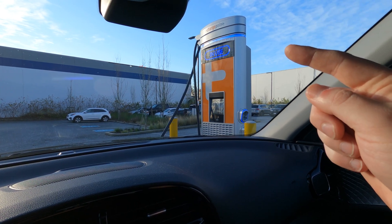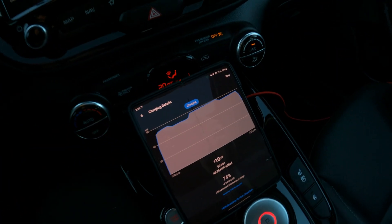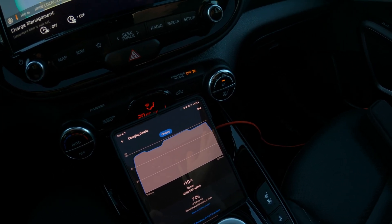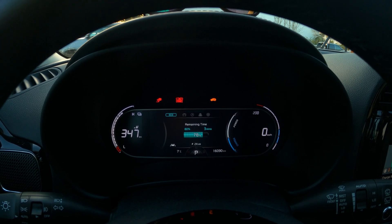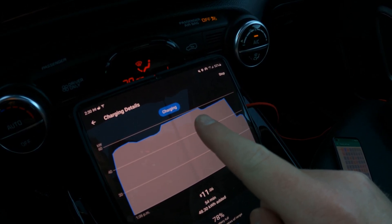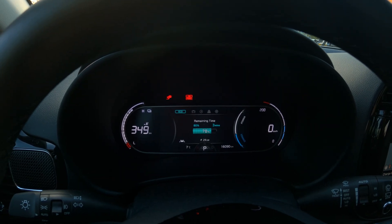Our first significant dip happened at 74% — it dropped to 36 kilowatts. You can see it on the little graph in the app. That's just one percent earlier than BC Hydro, so not a big disadvantage. With three minutes left we got another significant dip, now down to about 24 kilowatts. The curve shows the ramp-up, the plateau at the top, then the first small dip, the bigger dip, and now we're going from 30 down to 24. It'll probably stay around 24 until the end.